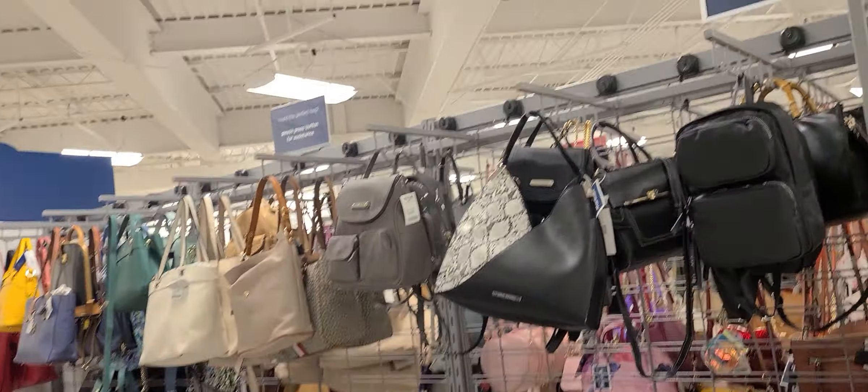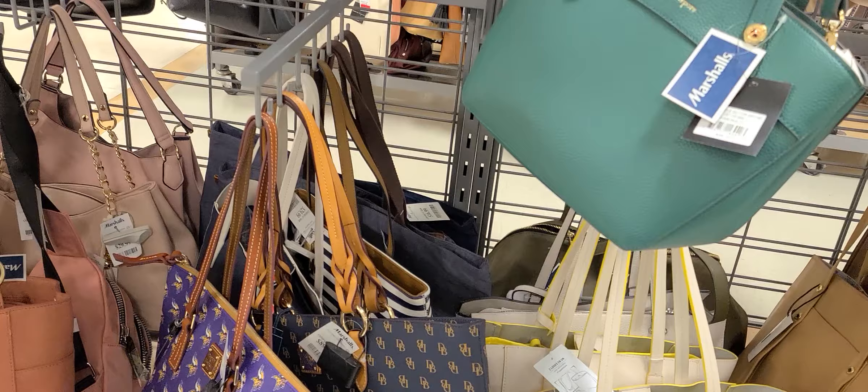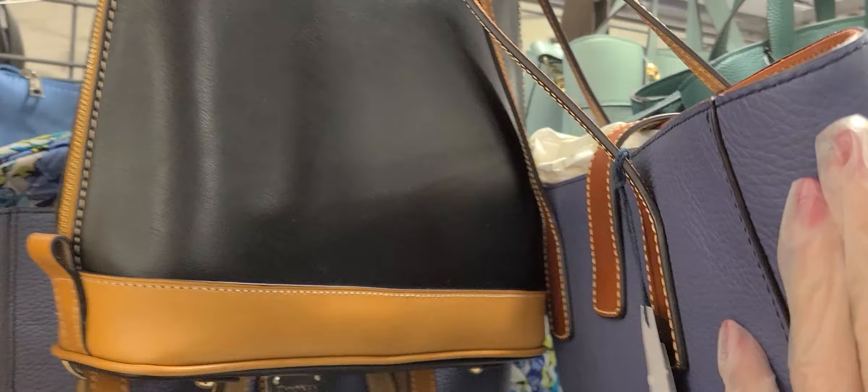I was just here the other day at Marshall's and I found a couple of Doonies. And look at that one. I see another one. Oh, and look at this one. And look at that one. Oh no, too many decisions.